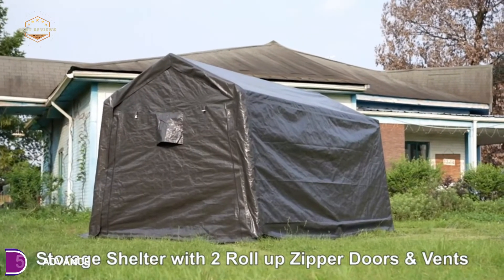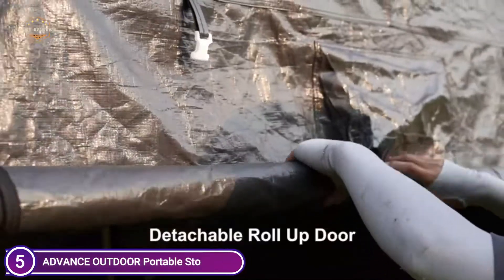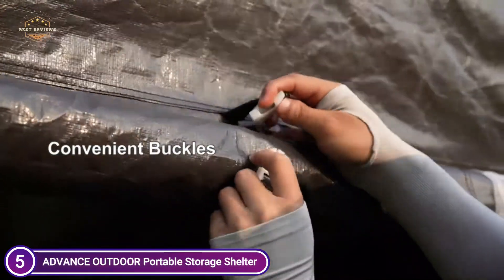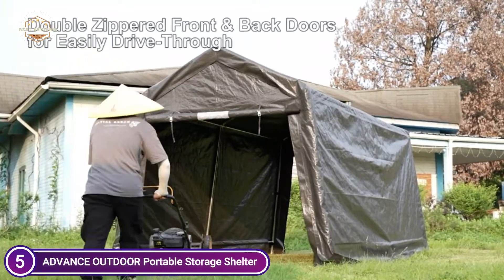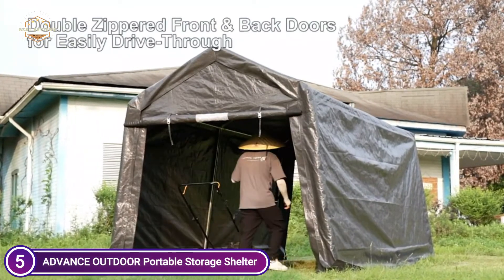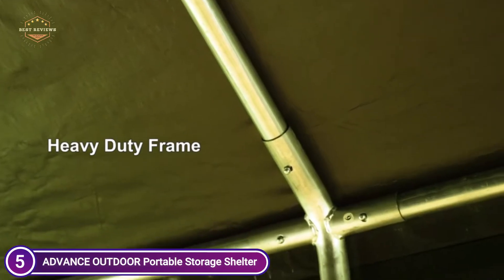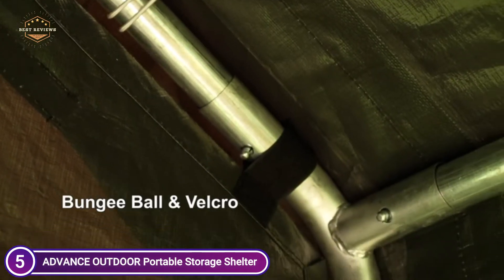Doors with double buckles and zippers can be removed or rolled up. The doors at the back and front of the storage shelter allow for easy access and exit. They also provide better visibility and air circulation. Double-layer vents measuring 15.75 by 15.75 inches are provided on each door, allowing air to flow, preventing moisture, and protecting against condensation from rain or temperature changes.